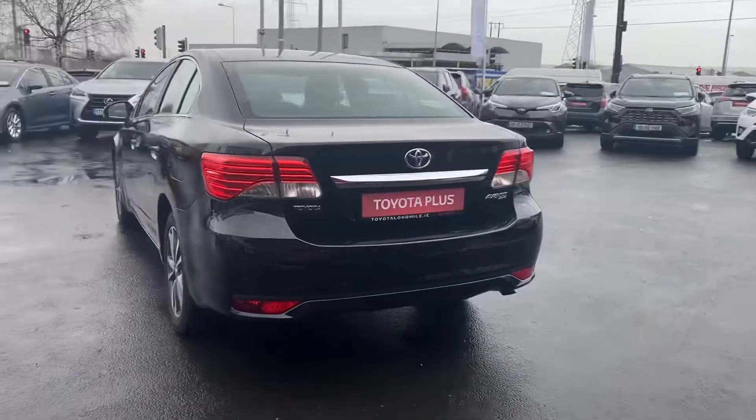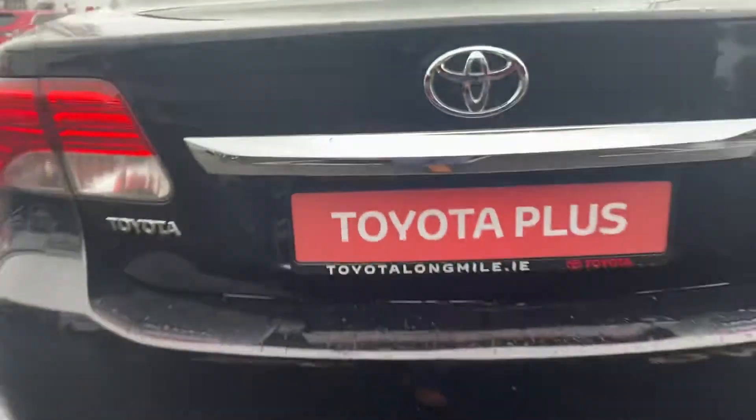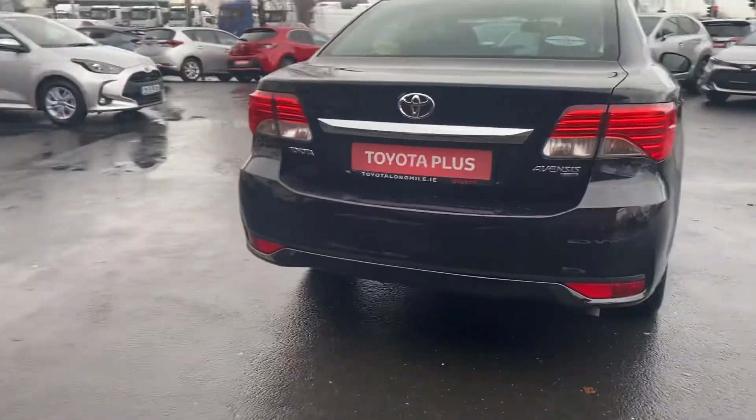This car also has a rear reversing camera. The car will come with one year warranty and one year roadside assistance.